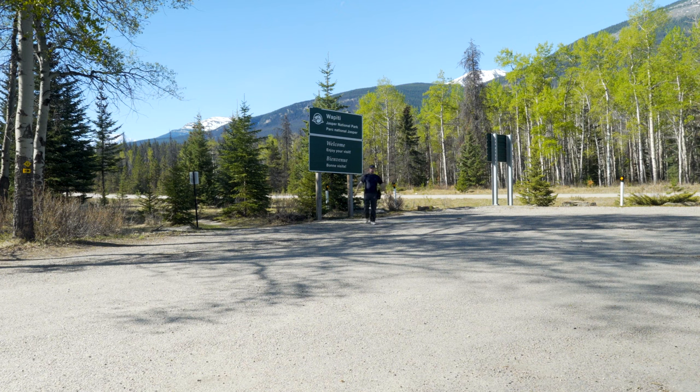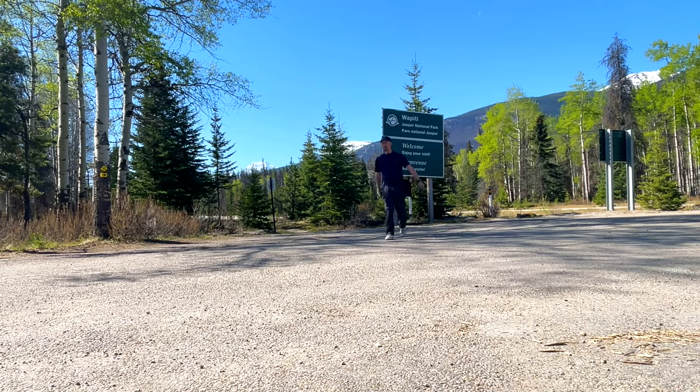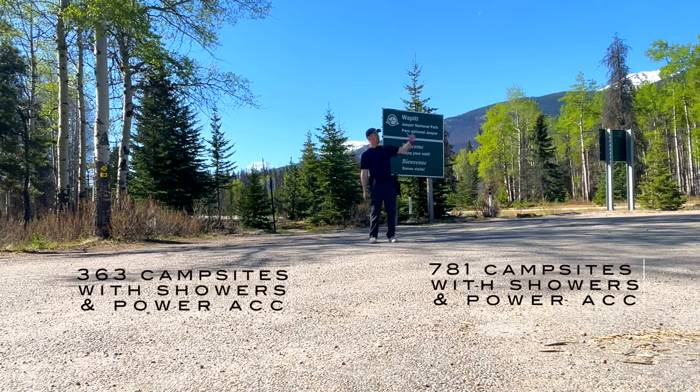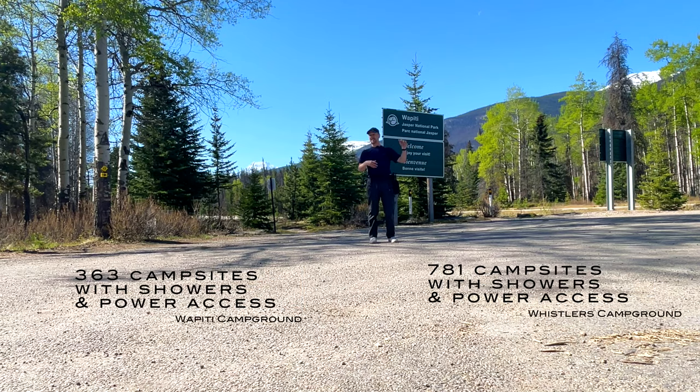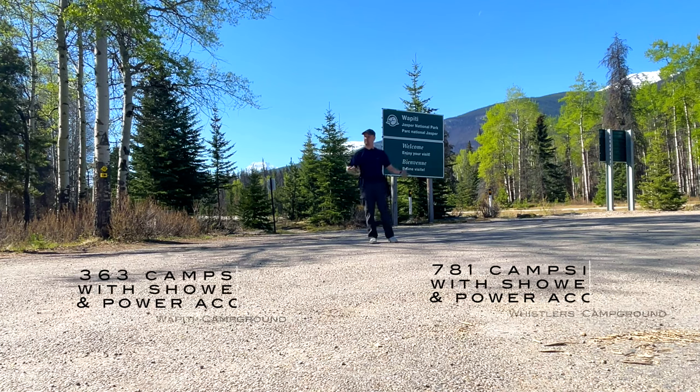Today we are back in Jasper National Park to show you guys the Wapiti Campground. The Wapiti Campground is actually right across the road from the Whistler's Campground, and it's about half the size. The Whistler's Campground has around 700-800 campsites, and here there's about half — maybe 350.